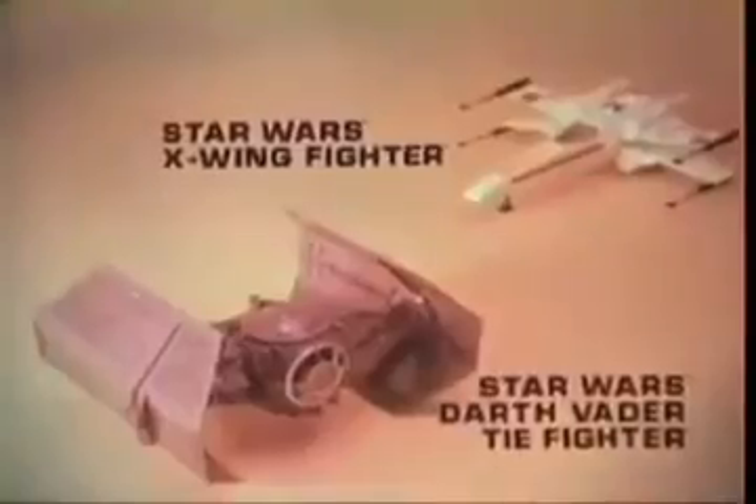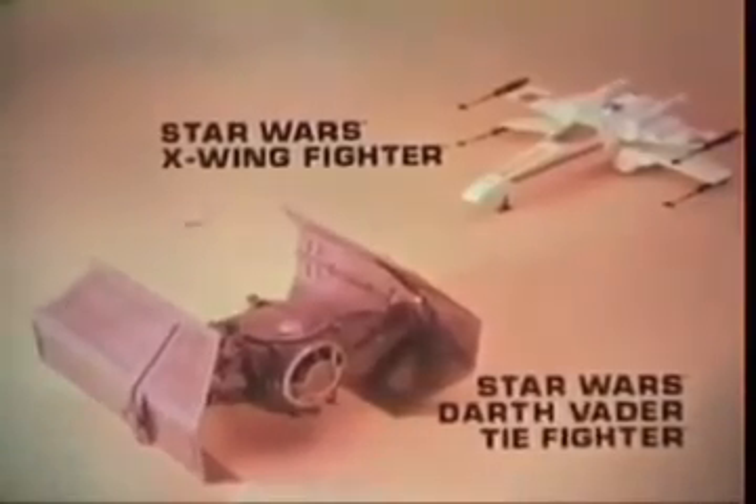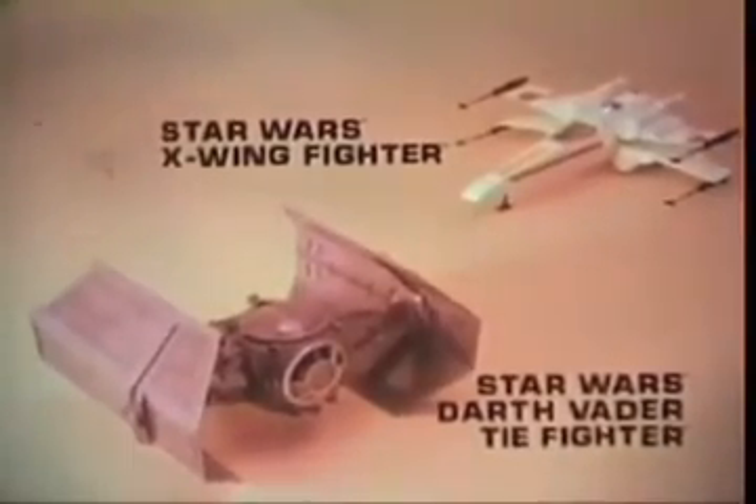From Kenner's Star Wars Collection, the new Darth Vader Tie Fighter. X-Wing Fighter and action figure sold separately. Batteries not included. Darth Vader's Tie Fighter has flashing lights and action sound. We've lost our solar panels — perfect hit. I'll be back. Kenner's new Star Wars Darth Vader Tie Fighter. X-Wing Fighter and action figure each sold separately.